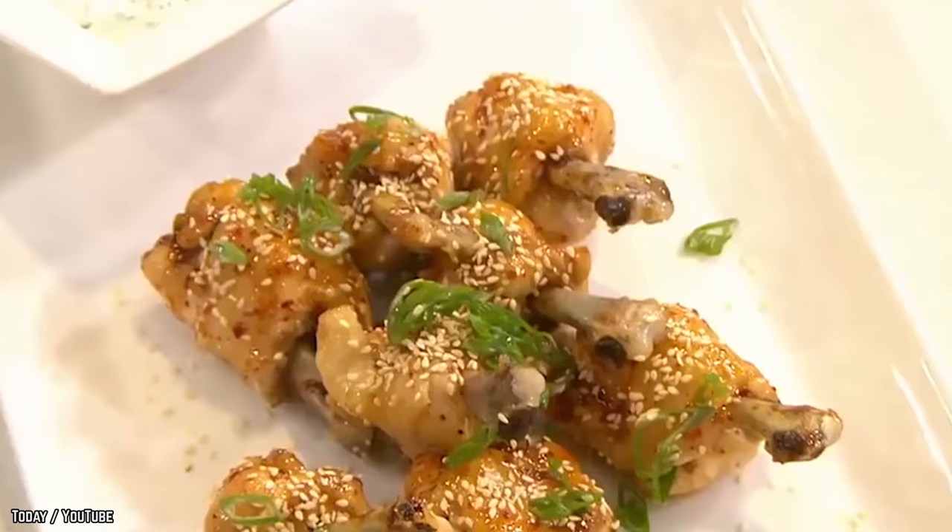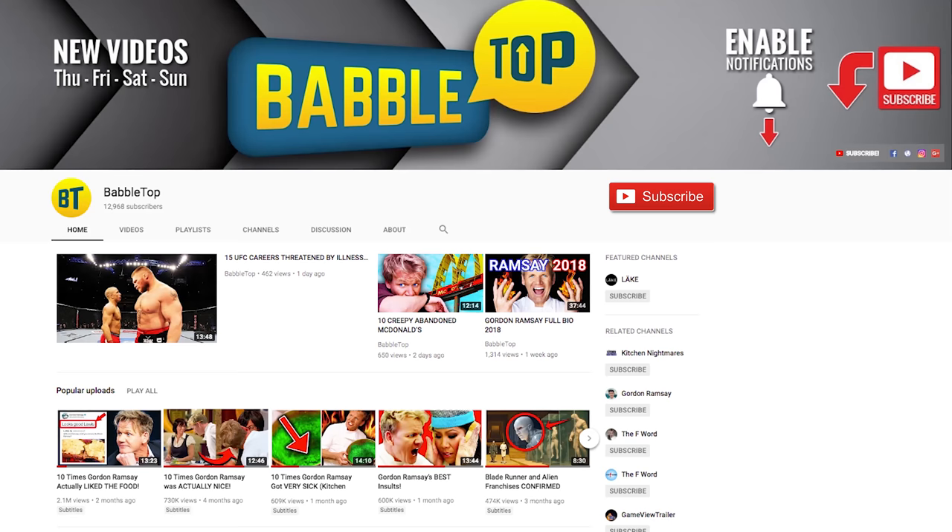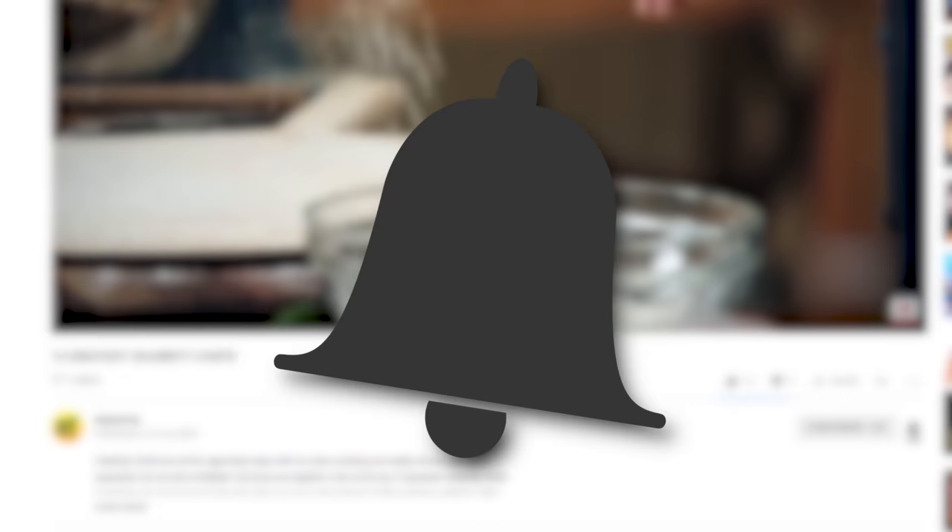Chicken is good. Onwards onto the mouth-watering chickeny goodness. Your mission, should you choose to accept it, is to like this video, subscribe to our channel and click the bell icon while you're at it.